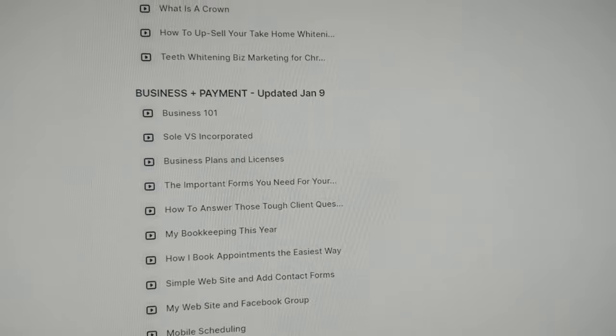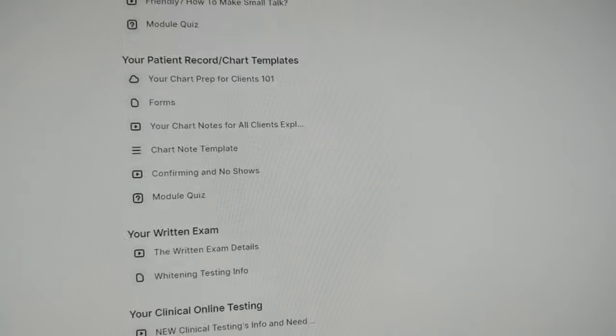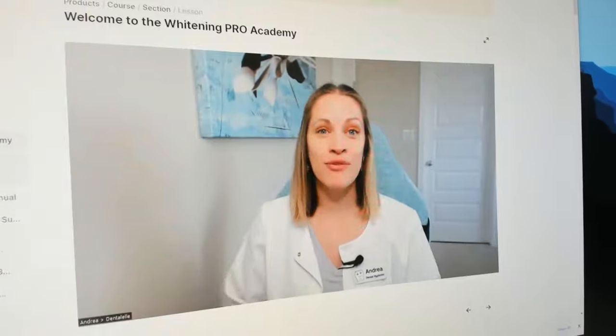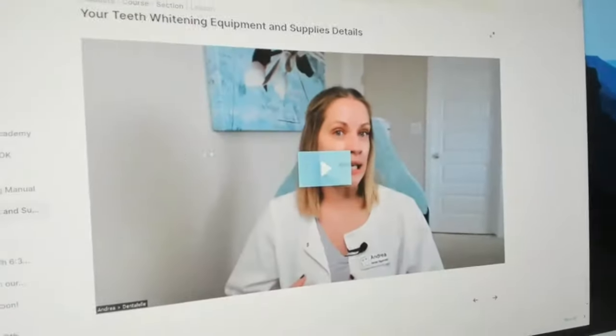This is inside the course, showing you all of the different things you will be learning — lots and lots of videos. Very exciting to have your own teeth whitening business. The videos are usually short and sweet; some are five minutes, ten minutes, and some of the longer ones are 15 minutes when there's more to talk about.